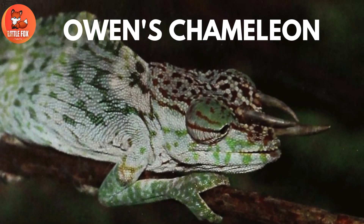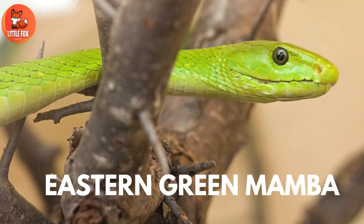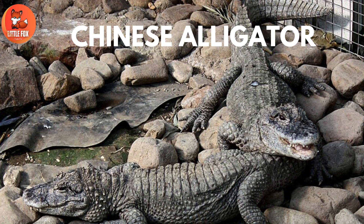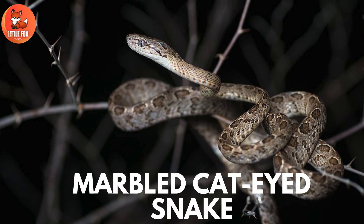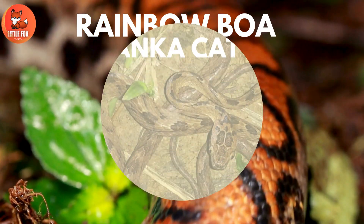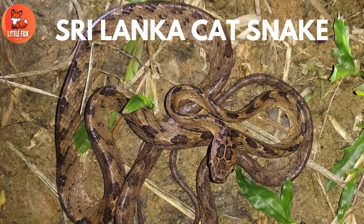Number 91: Owen's Chameleon. Number 92: Eastern Green Mamba. Number 93: Chinese Alligator. Number 94: Marbled Cat-Eyed Snake. Number 95: Rainbow Boa. Number 96: Sri Lanka Cat Snake.